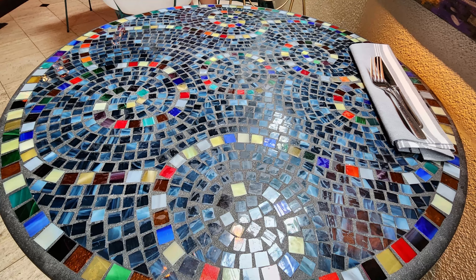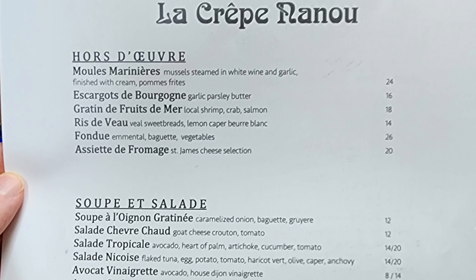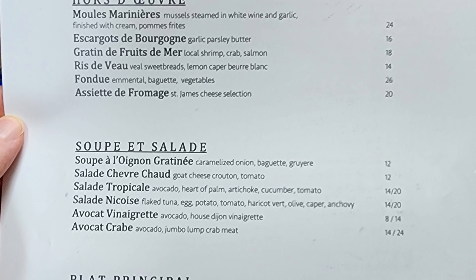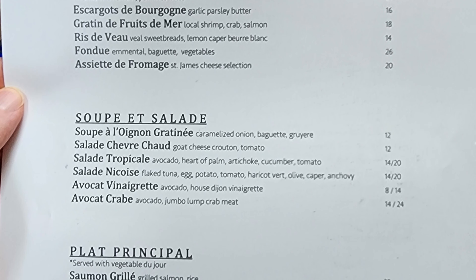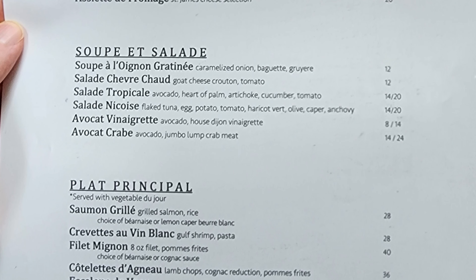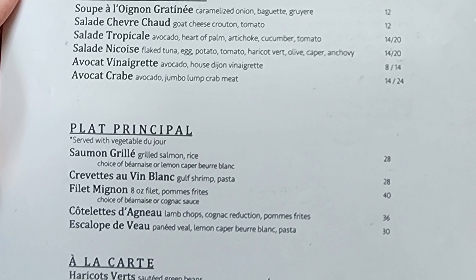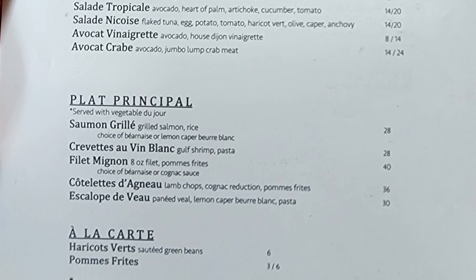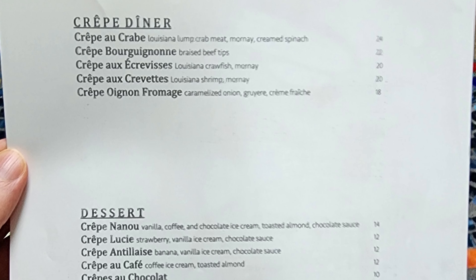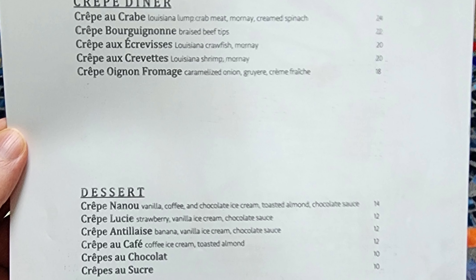Here's the table back under the windows that I'm going to be seated at tonight. Let's check out this menu. We have hors d'oeuvres with moules marinières, escargot de bourgogne, gratin de fruits de mer, ris de veau, fondue, assiette de fromage. Soups and salads include soupe à l'oignon gratinée, salade chèvrechot, salade tropicale, salade niçoise, avocat vinaigrette, avocat crabe. Plats principaux include salmon grillé, crevettes beurre blanc, filet mignon, côtelette d'agneau, escalope de veau, haricots verts, and pommes frites. On the other side we have crêpes with crêpe au crabe, crêpe bourguignon, crêpe à écrevisse, crêpe à crevettes, and crêpe à oignon fromage.